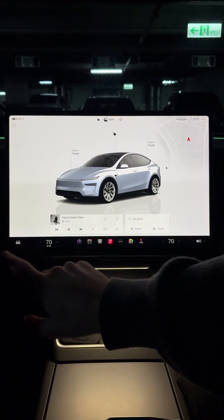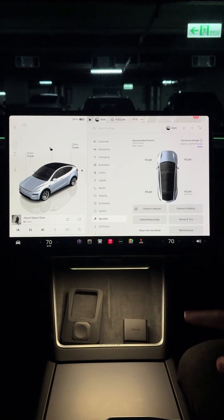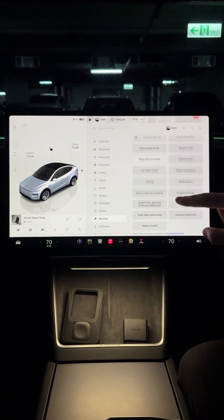Method three is using Tesla's own in-car system. Now this is by far the most accurate, but it can take anywhere from 12 to 24 hours. Go into your car, go into Controls, Safety, scroll down to the bottom there, and you'll see a Battery Health Test. It's going to basically drain the battery out to do a proper measurement. So that's the three methods for you.